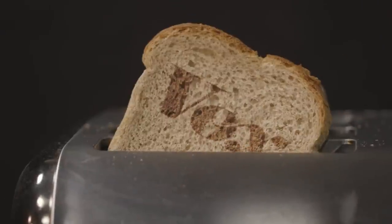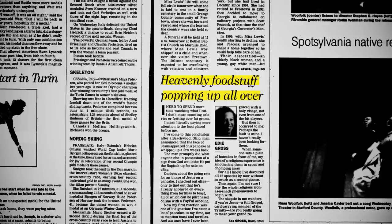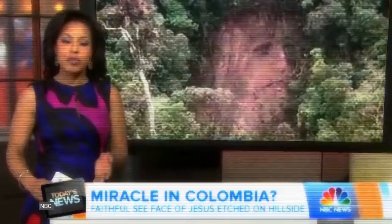But you've heard this story before. The internet loves pictures like these. They sell on eBay for a lot of money and they make headlines all the time. They say it's the face of Jesus etched by nature on a hillside.